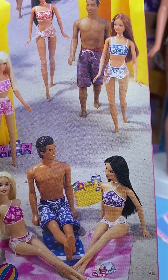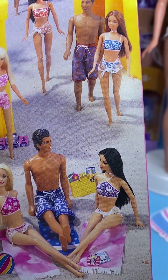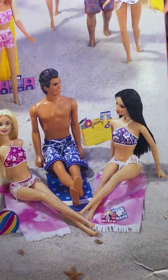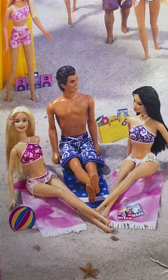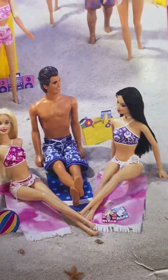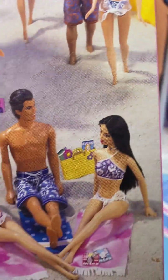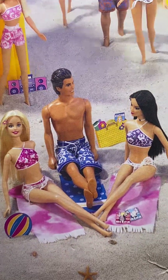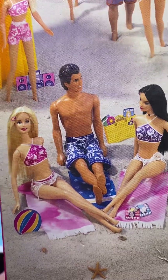Ken and Steven do not have painted-on swimsuits — they have actual fabric swim trunks. And you can see down here by looking at the towels on this box back that they are different from the towel I showed you that comes with them. I find this a lot where what's on the box isn't exactly the same as what's inside.